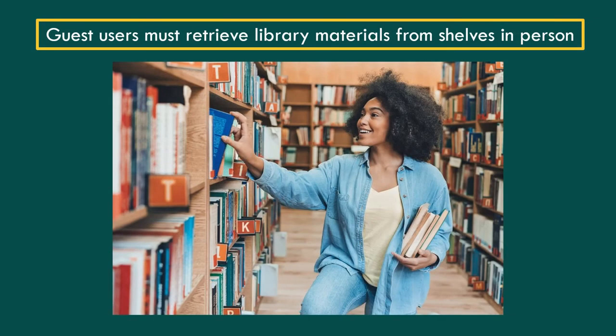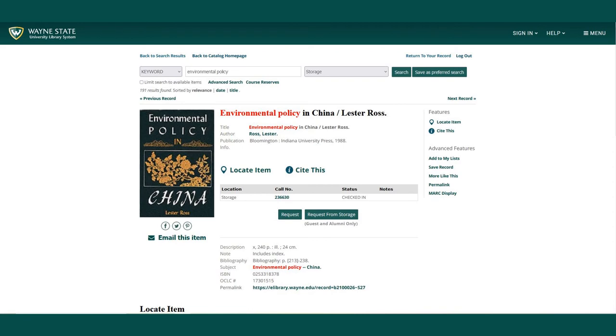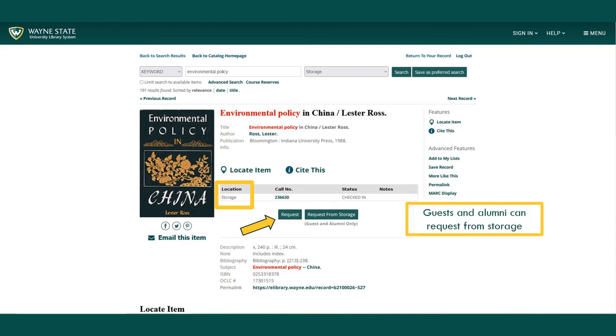Guest users may check out books available on the library's shelves but must retrieve the books in person. Library materials with the location of storage must always be requested. Students, faculty, and staff should choose request, and the request process is the same. Guests or alumni can request items from storage and should select request from storage and complete the form.